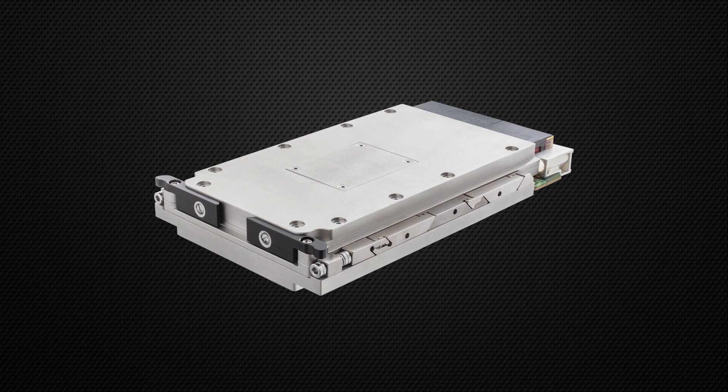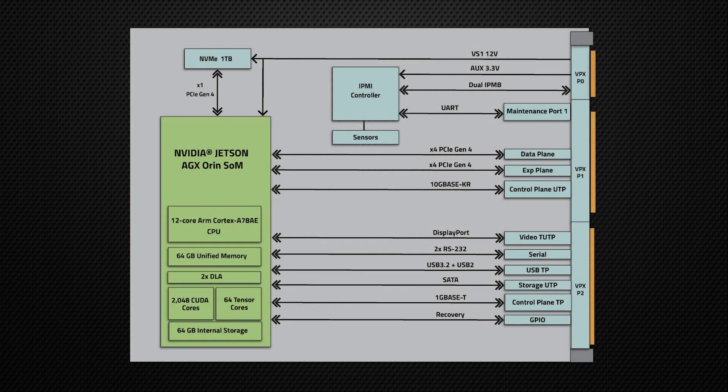This powerful single-board computer is equipped with advanced storage including SATA, 64 gigabytes internal storage, and NVMe, along with networking capabilities for both 10 and 1 gigabit Ethernet.